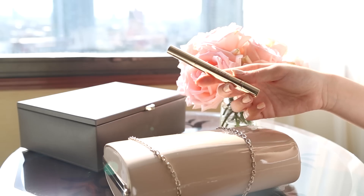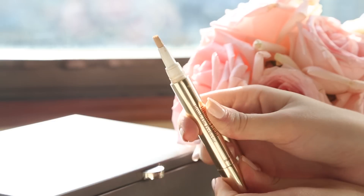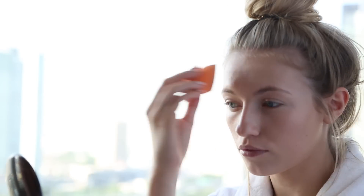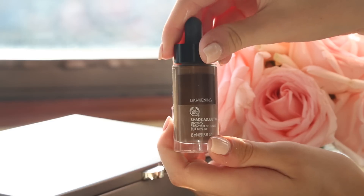Next I'm taking the Clarins instant light brush-on perfecter to conceal my under-eye area. I was seriously jet-lagged and had next to no sleep on the entire trip, so this just helped make me look a little bit more awake. I'm patting this into my skin with my makeup sponge.